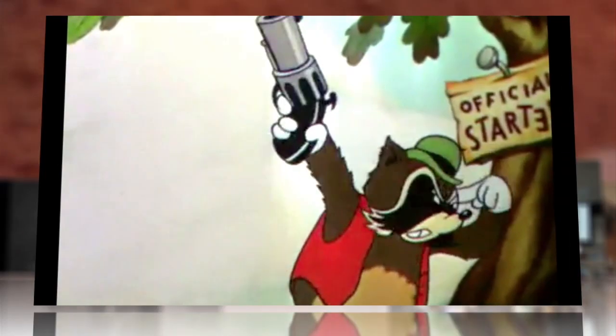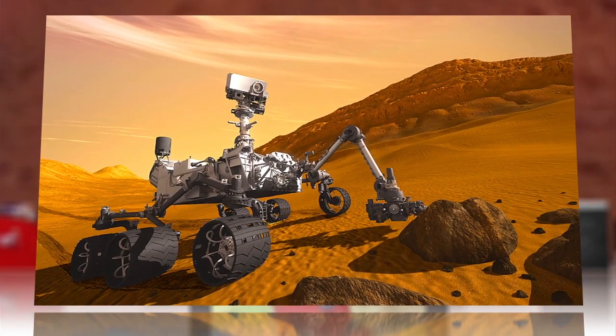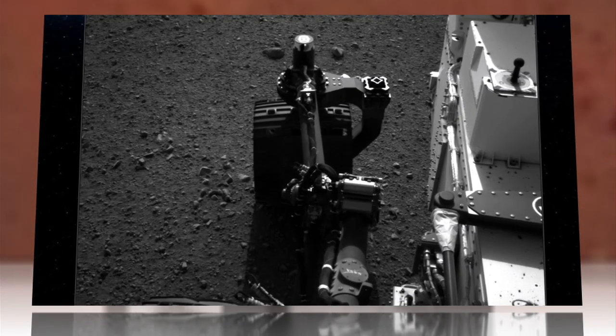And we're off! Kinda. NASA's Curiosity rover has taken her first tentative steps into her adopted world this week, as team specialists put the one-ton Martian explorer through a series of tests to check out her driving skills.